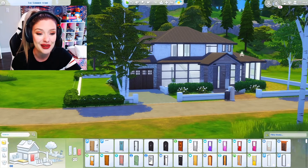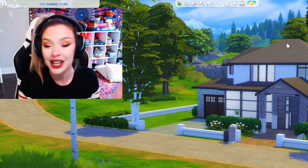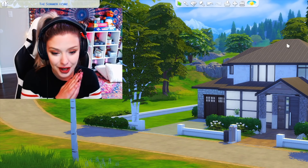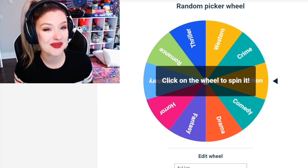So clearly this is the build that I've made already. Like I said I am on a modern kick lately, I can't help it, I just love my modern builds. As always we are going to use our random wheel here to determine which room is going to have which movie genre.